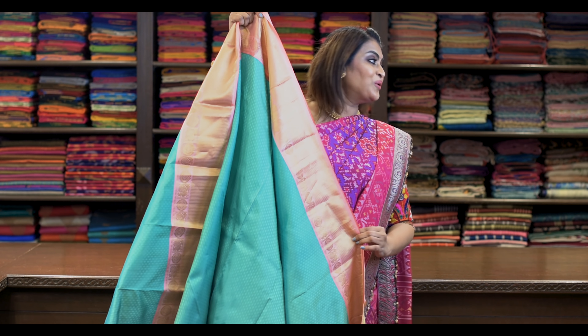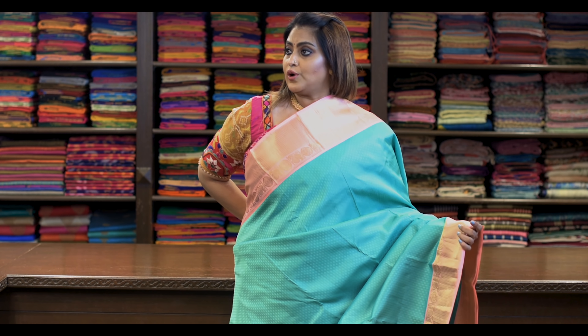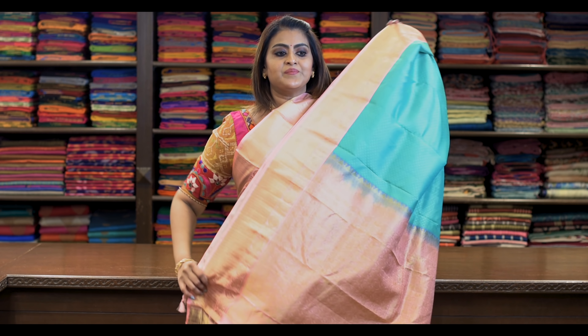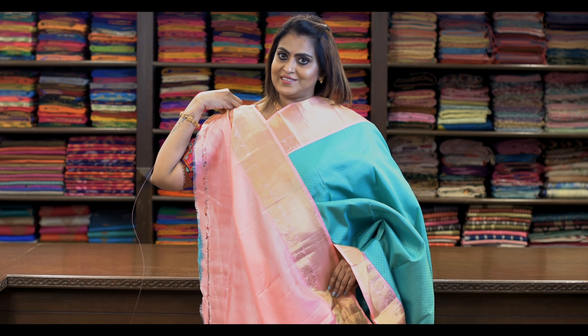Saree number eight: ₹8,650 — what is called as chakra. It's like this, it's beautiful. Pallu is this, same peacock and chakra. Blouse is this.